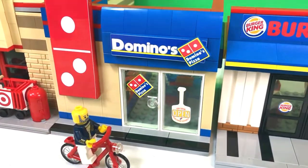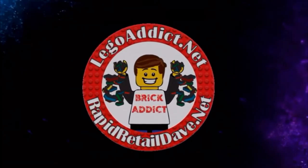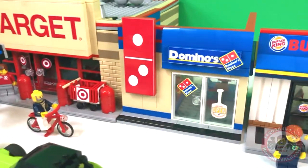Today we are having lunch at Domino's. It has been a busy day in the shopping center, and now that we're all here, let's take a look at Domino's.